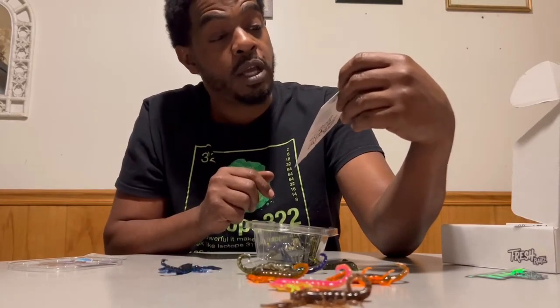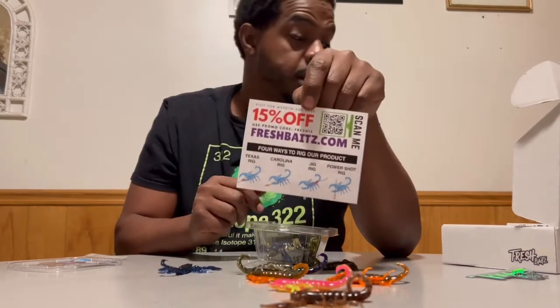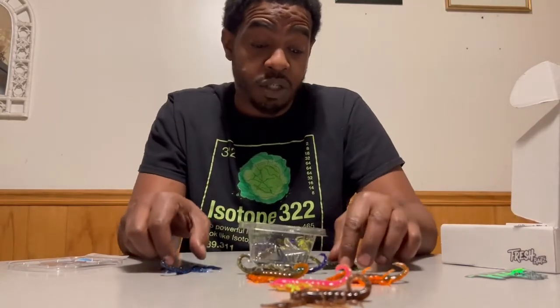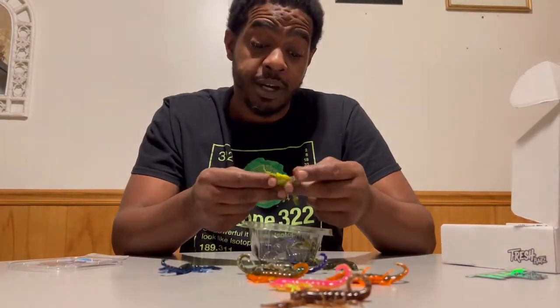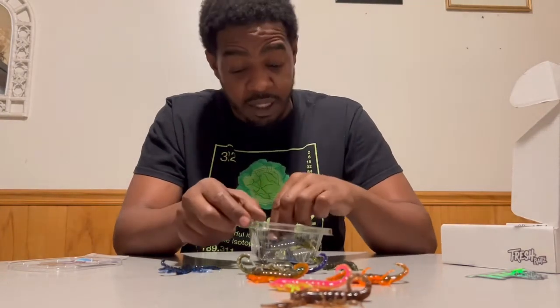You get 15% off if you use the promo code Fresh15. Like I said, they're a local company out of Worcester, Massachusetts. I can't wait to get out there fishing and use these products and hook some big bass on these, because I know I will.